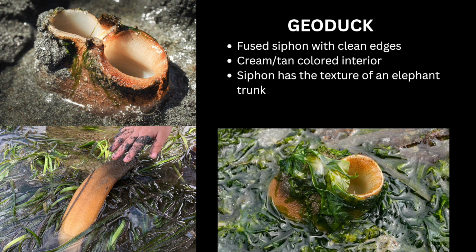Unlike our piddocks and gapers, geoducks don't have any fringe around their siphon openings. The interior is a light, creamy color, and the exterior is long and has the texture of an elephant's trunk.